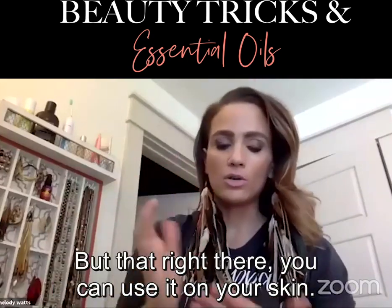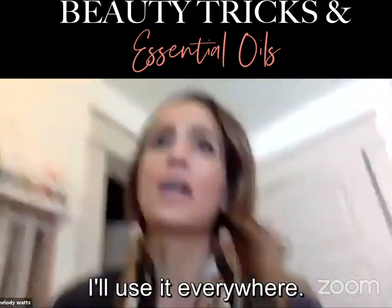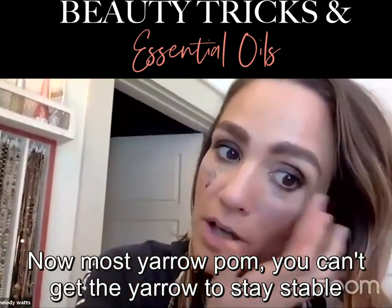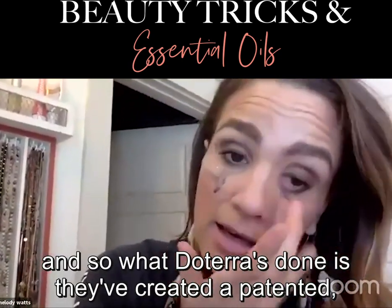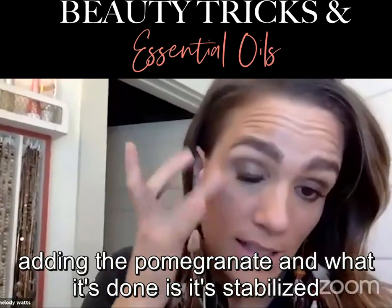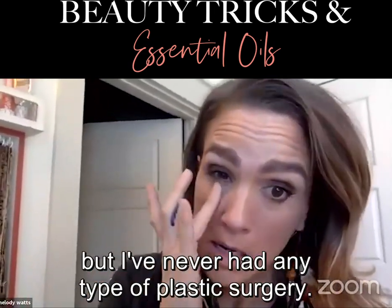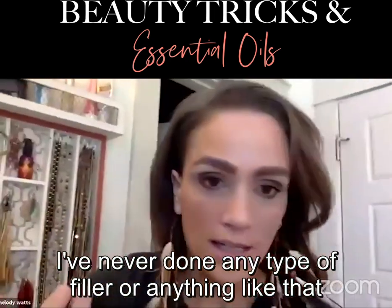I'll just show you how I use the yarrow palm — I use it everywhere, it really hydrates. Most yarrow palm can't stay stable on its own, but what doTERRA has done is created a patented formula adding pomegranate, which has stabilized the yarrow palm molecule. I'm almost 42, I do have some wrinkles, but I've never had plastic surgery or any type of filler.